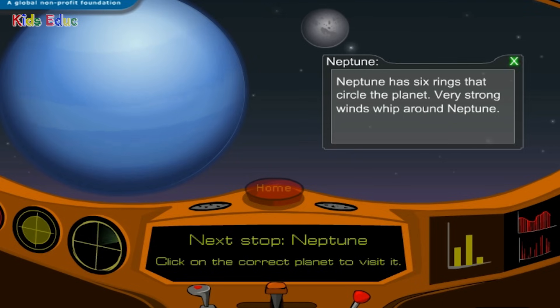Neptune has six rings that circle the planet. Very strong winds whip around Neptune.